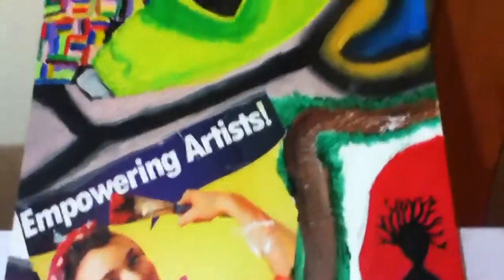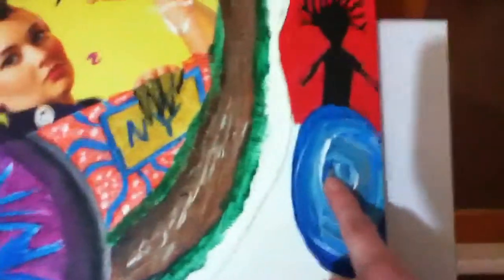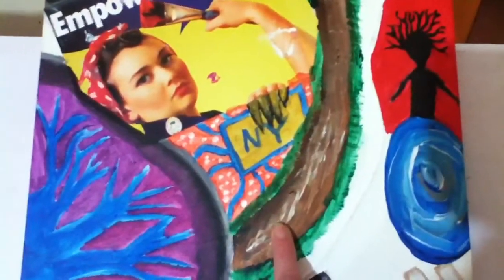I can't touch it, it's still wet. I've been working on this for weeks now. This represents a storm. This represents a flood that never came for my village.